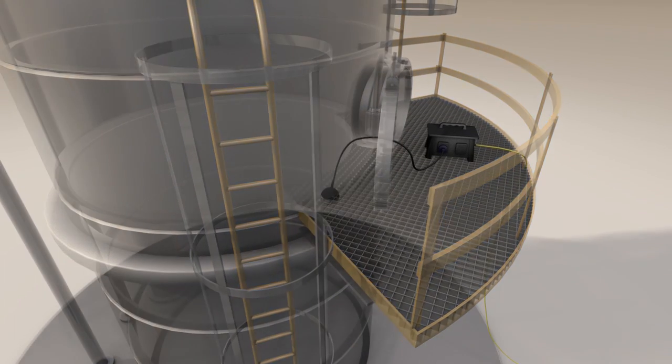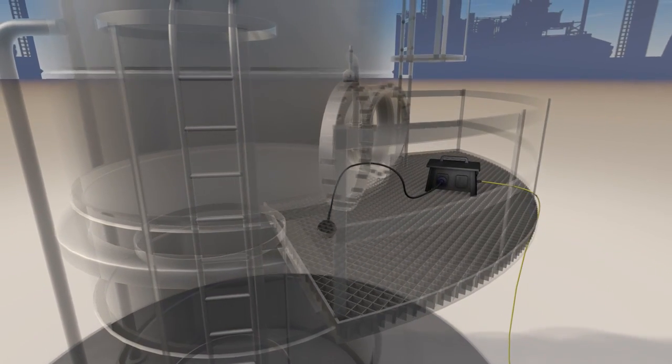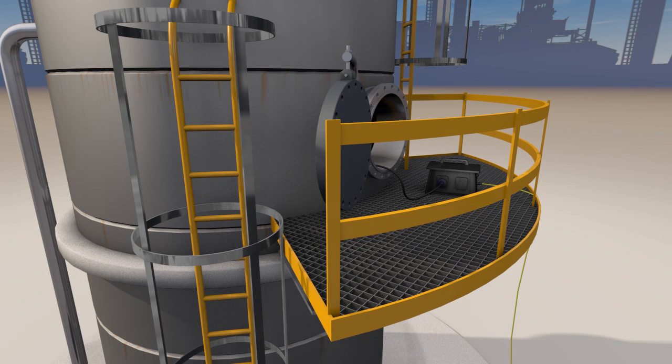Next, the lighting is installed. This is also available from the Drega shop. The lighting is explosion-proof and the isolating transformer is installed outside the area where the crew is working. Only the explosion-proof floodlight is installed inside.